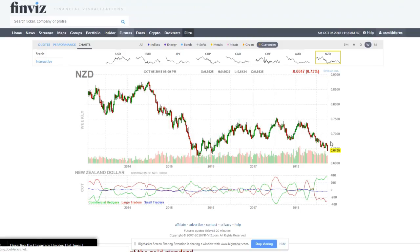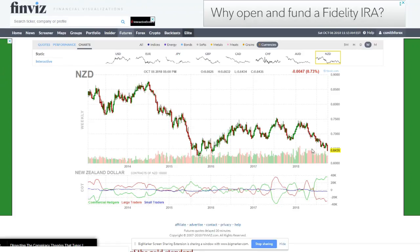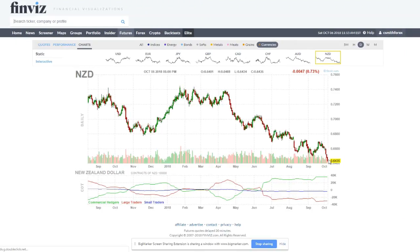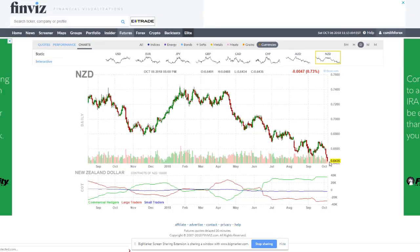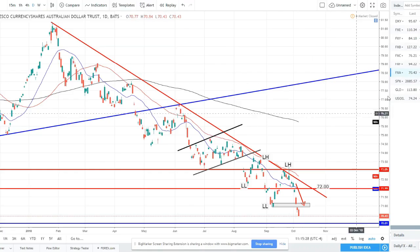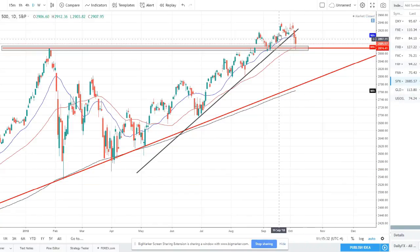New Zealand dollar — on the weekly chart a very strong bearish candle, broken and closed well below the 65 support level. Very strong bearishness just continuing this nice downtrend. Switching to the daily, you can see three days in a row — Monday and Tuesday a little stagnant, and then Wednesday, Thursday, Friday strong bearish days. Price broke right below this support and just sold right off. That weak New Zealand dollar continues as we watch it fall.